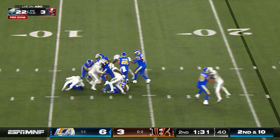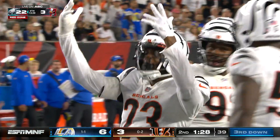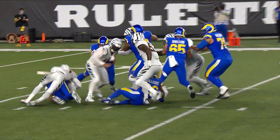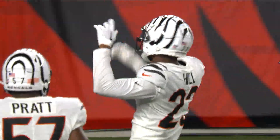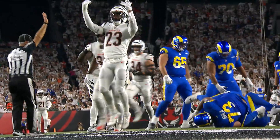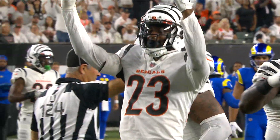Stafford is leveled — Dax Hill the safety came off the edge and hammered the veteran quarterback. Hill has been versatile: covering tight ends, covering wide receivers in the slot, and now you see him trigger against the run and send him on a blitz. Coach said he needed to get his secondary guys going. They haven't tackled well through the first two weeks. He mentioned Mike Hilton in particular — a guy he wanted to send on some blitzes and get involved early.